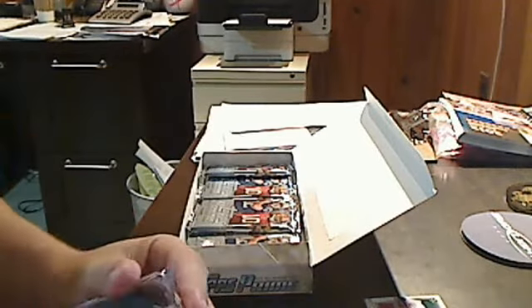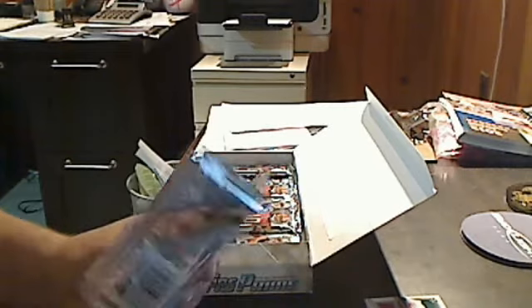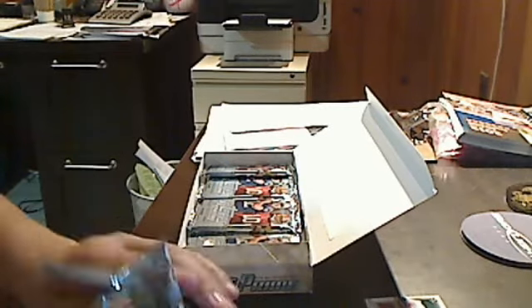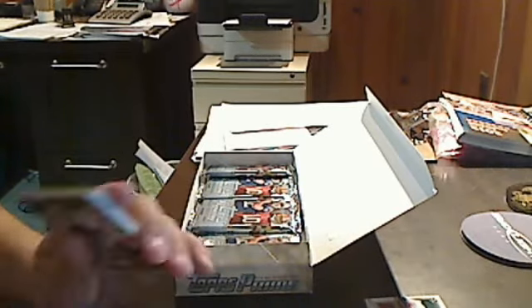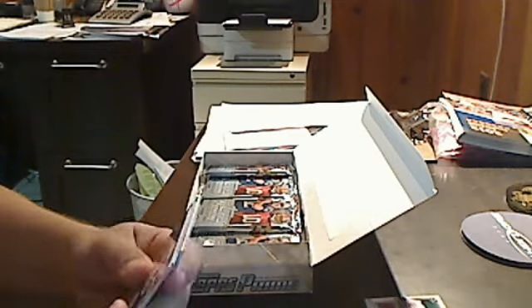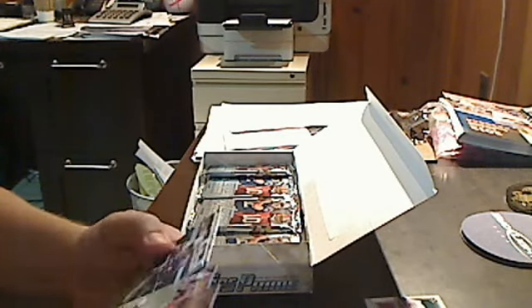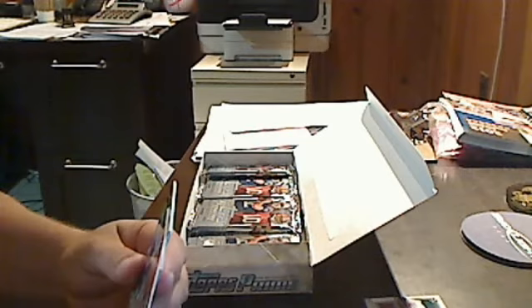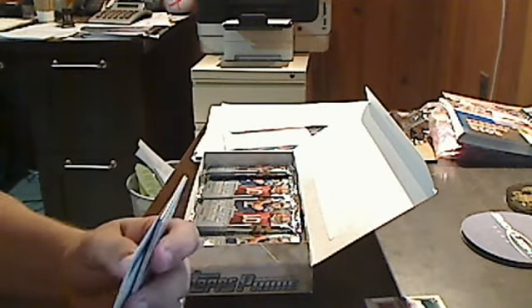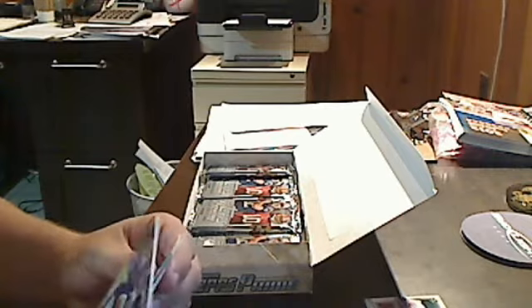In this set there are 150 cards in the base set. There are parallels — copper, gold, silver, then copper rainbow and gold rainbow. Those are numbered to 350, 250, 99, 50, and the gold rainbow is a one-of-one. Tom Brady, Larry Fitzgerald, Steve Smith. Looks like we got a redemption here and a gold Joe Flacco.